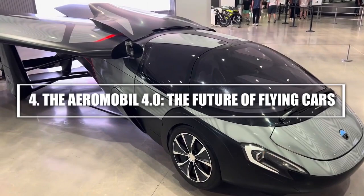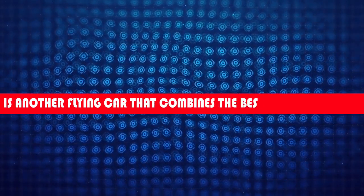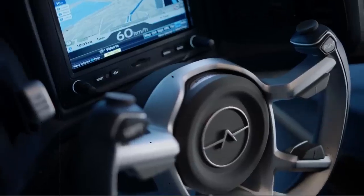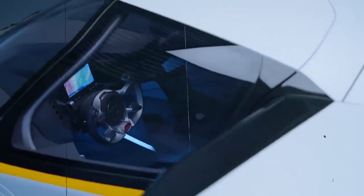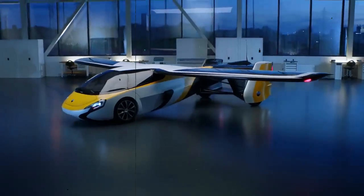4. The Aeromobile 4.0 — the future of flying cars. The Aeromobile 4.0 is another flying car that combines the best of both worlds. It's an aircraft that transforms into a road-worthy car with the push of a button, and it's one of the most advanced flying cars in development. With its sleek, futuristic design, the Aeromobile 4.0 is truly a marvel of modern engineering. On the ground, the car has a top speed of 100 miles per hour, while in the air it can reach speeds of up to 124 miles per hour. It has a range of about 430 miles, offering impressive efficiency for both land and air travel.